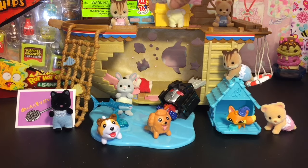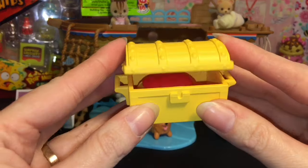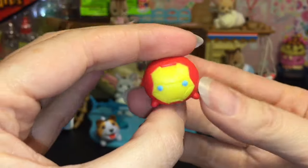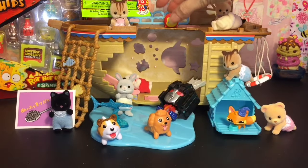Next up, let's see what is hiding out in our little treasure chest. We have a little Marvel Iron Man Zoom Zoom joining us — very cool. He's going to keep an eye on Starscream there.